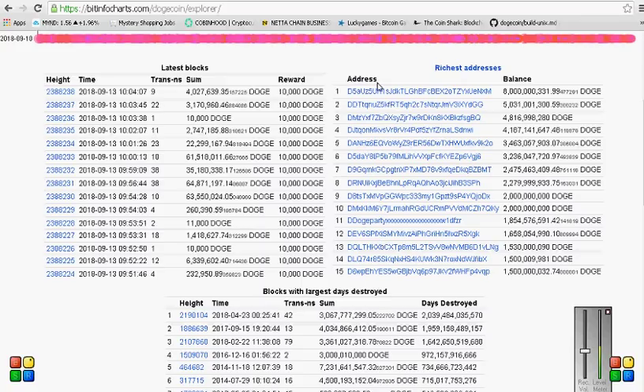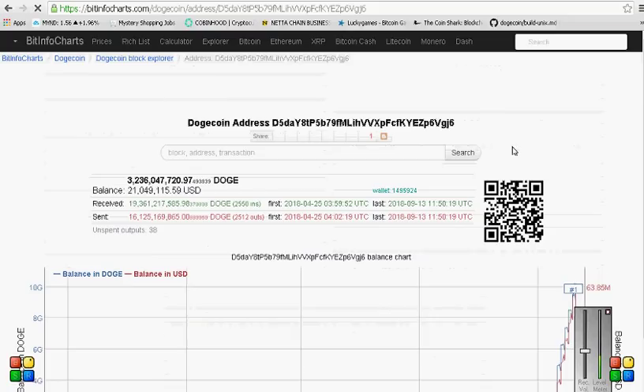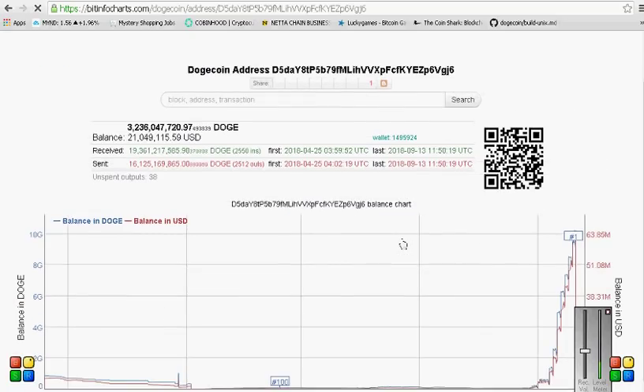Alright guys, so in my previous videos, I've been talking about the number 6 wallet and how it transferred its Dogecoins up to the number 1 wallet. If you guys saw that, I'm not going to cover that again, but I am going to cover some other things.